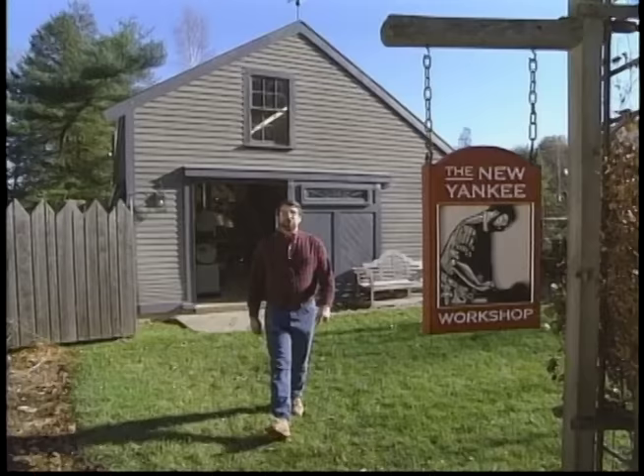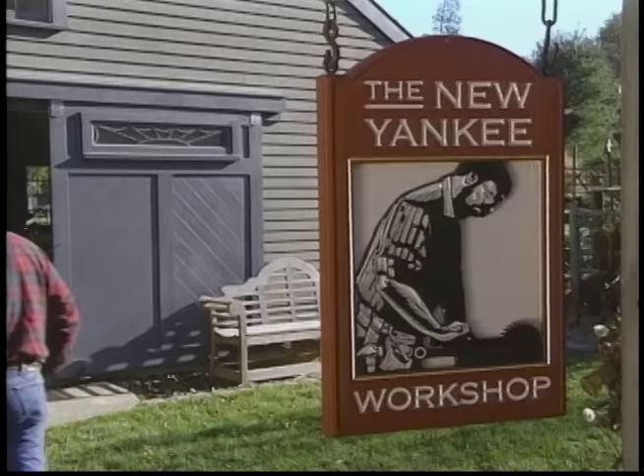Hi, I'm Norm Abram. Welcome to the New Yankee Workshop. Have you shopped for wooden lamps lately? Good ones are hard to find. We know — we've been out there looking. Next, I'm going to take you to a place where they specialize in antique lamps. And if they don't have exactly what you want, they'll make one for you. That's next, right here on the New Yankee Workshop.